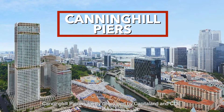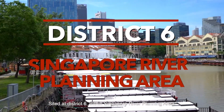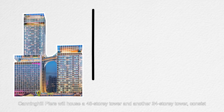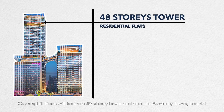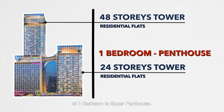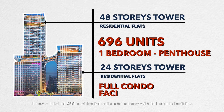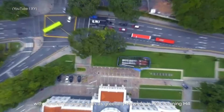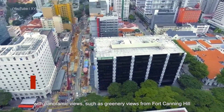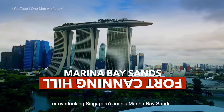Canning Hill Piers is jointly developed by CapitaLand and CDL, sited at District 6 within Singapore River Planning Area. Canning Hill Piers will house a 48-storey tower and another 24-storey tower, consisting of one bedroom to super penthouse. It has a total of 696 residential units and comes with full condo facilities with super awesome panoramic views, such as greenery views from Fort Canning Hill or overlooking Singapore's iconic Marina Bay Sands.